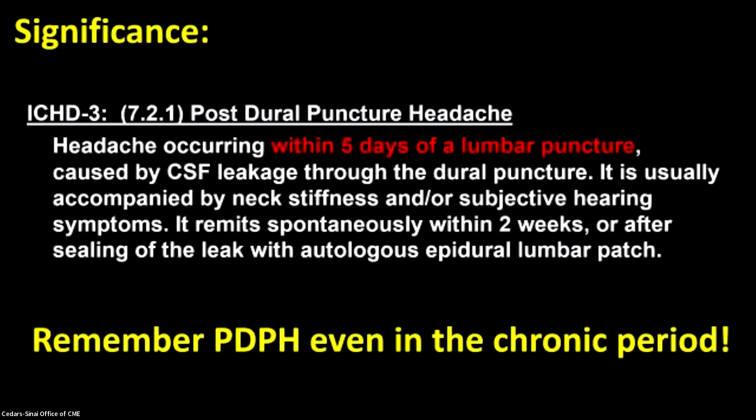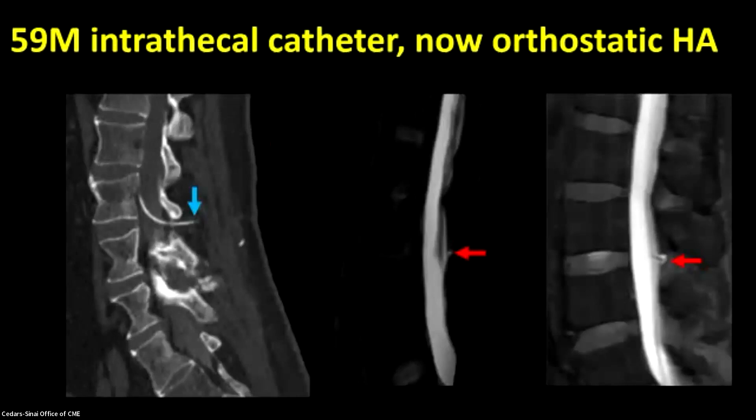There are a couple points of significance here, but one I'd like to draw everyone's attention to — which has been hinted at several times today — is that the classic conception of a posterior puncture headache is something that occurs in the acute or subacute period. We weren't thinking at all that she could have possibly had a chronic posterior puncture headache from years prior, but that was the case in this patient. It's very important to remember that posterior puncture headache can occur in the chronic period, even though it's not classically conceptualized as such.